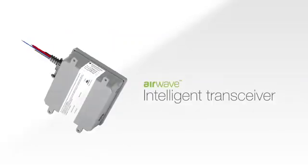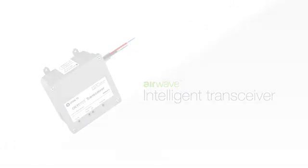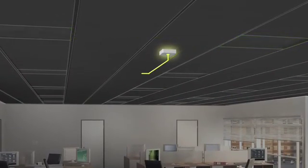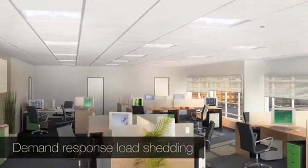The Airwave transceiver, the hub of system intelligence, can be used to create or reconfigure lighting zones to adapt to a truly flexible facility. And to meet the needs of the future, the technology is also equipped with demand-response load-shedding functionality.